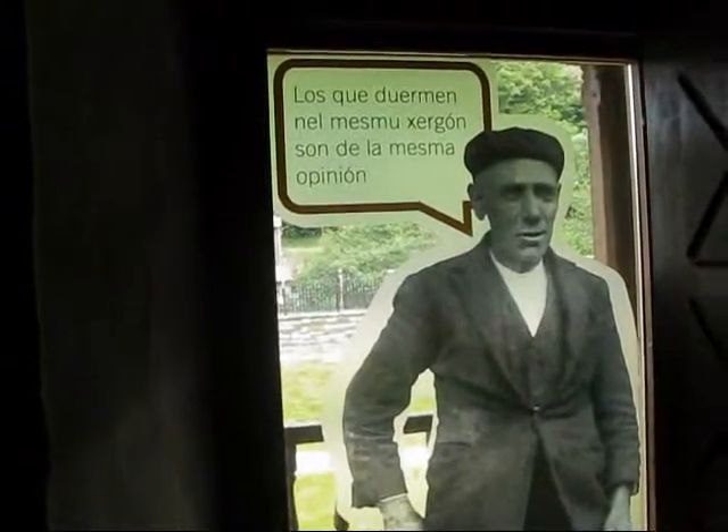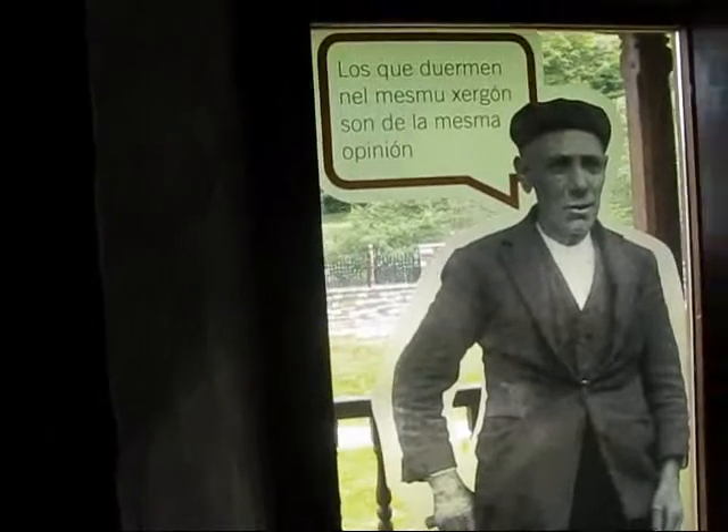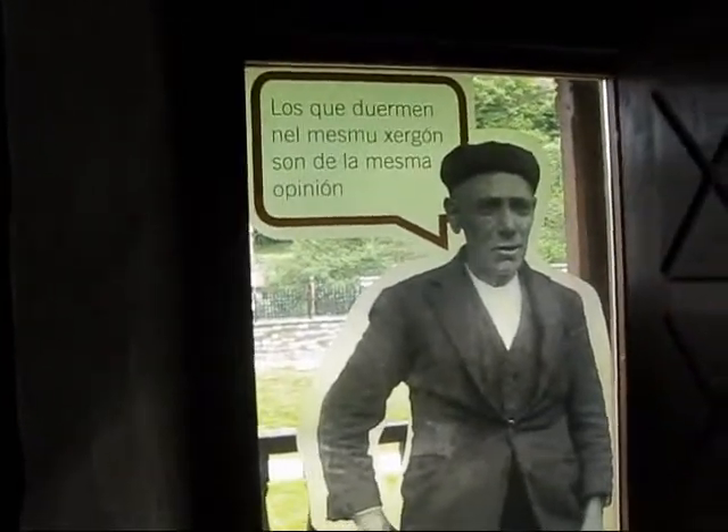So this is basically a matrimonial bed for two people. I don't know how long it is, but it looks like a children's bed — quite amazing. So this is a bedroom in an Asturian farmhouse. Those who sleep under the same blanket have the same opinion. Ah, that's not always true — my husband and I, we don't always agree, let me tell you.